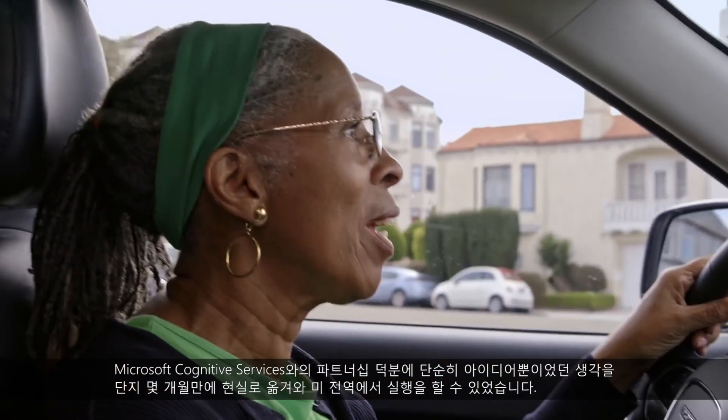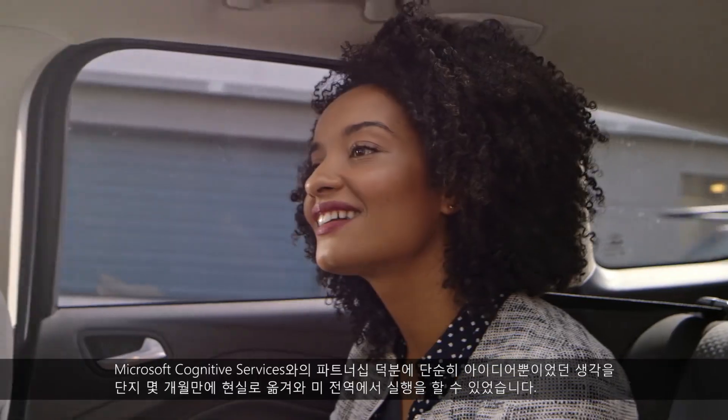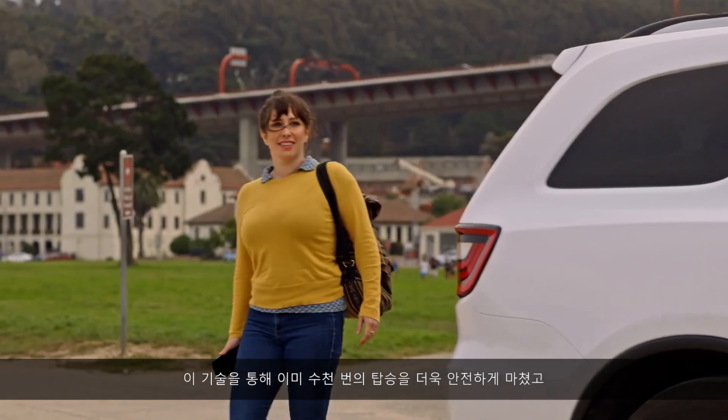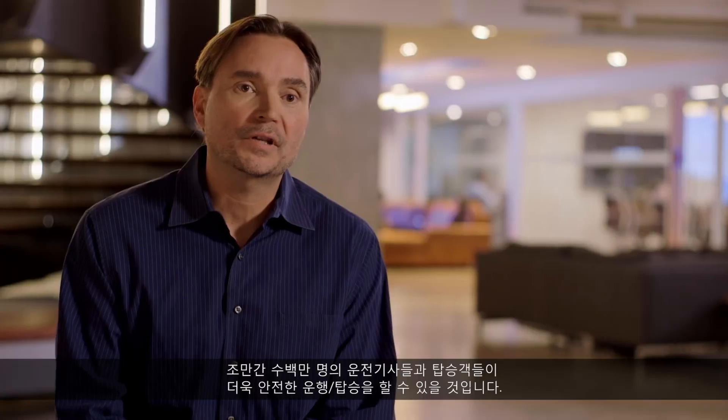The partnership with Microsoft Cognitive Services allowed us to go from idea to execution to implementation across the country in a matter of months. Already we've been able to make thousands of rides safer, and very soon we're going to be making millions of rides safer through this technology.